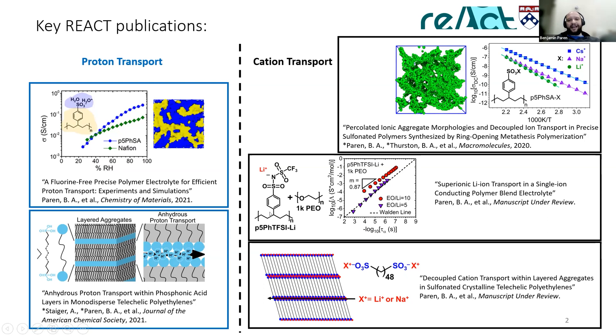These are my last two products that I just wrapped up and submitted in the last couple of weeks, so I'm looking forward to having some closure on those. These systems looked at cation transport through layered aggregates in crystalline polyethylene, similar to the proton transport work. And this project looked at blend single ion conducting polymer electrolytes and showing super ionic lithium transport. I'm happy to discuss these projects in more detail — for the published ones, you can take a look at the papers. This is a key summary of what I did at Penn.